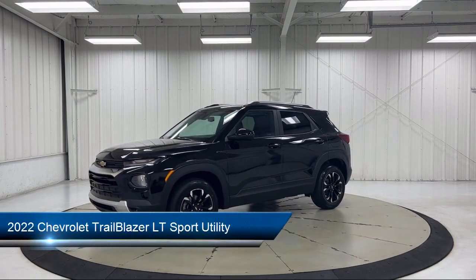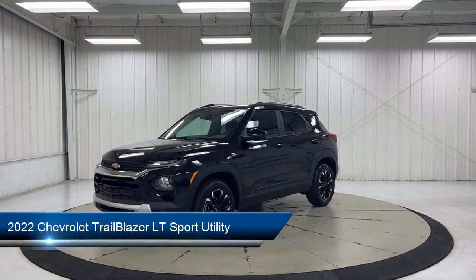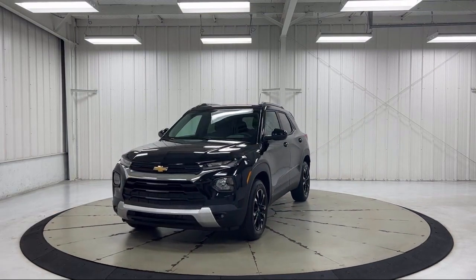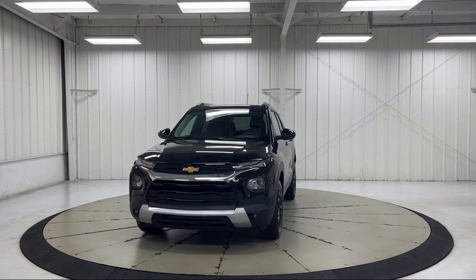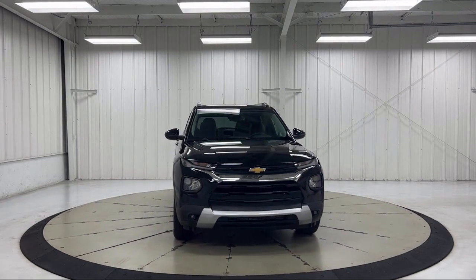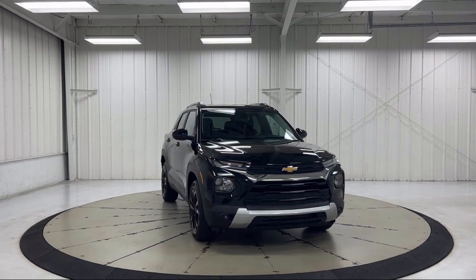It comes equipped with OnStar and Chevrolet Connect Emergency Communication System, Roof Rack, 2-way Power Driver Lumbar Seat Adjuster, Heated Driver and Front Passenger Seat, Auto High Beam Headlamp Control, Apple CarPlay and Android Auto.